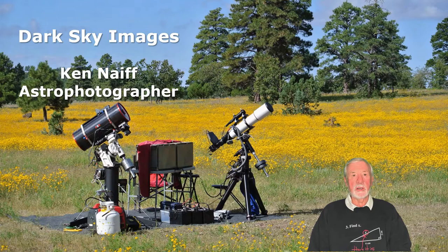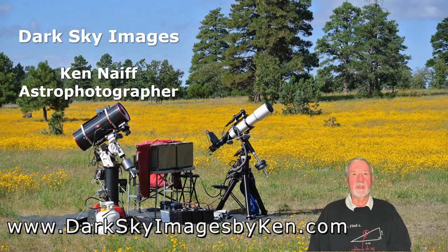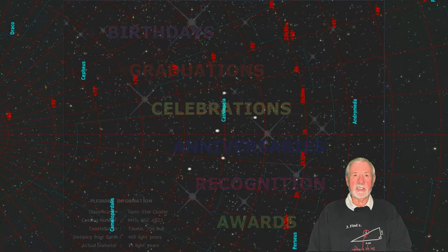Please visit me on my website to view all my available work at www.darkskyimagesbyken.com. I am pleased to announce an updated version of the Heart and Soul Nebula, a new addition to my line of free-standing double-sided metal curves. These 11 by 14-inch curves are perfect for gift-giving and can be personalised.